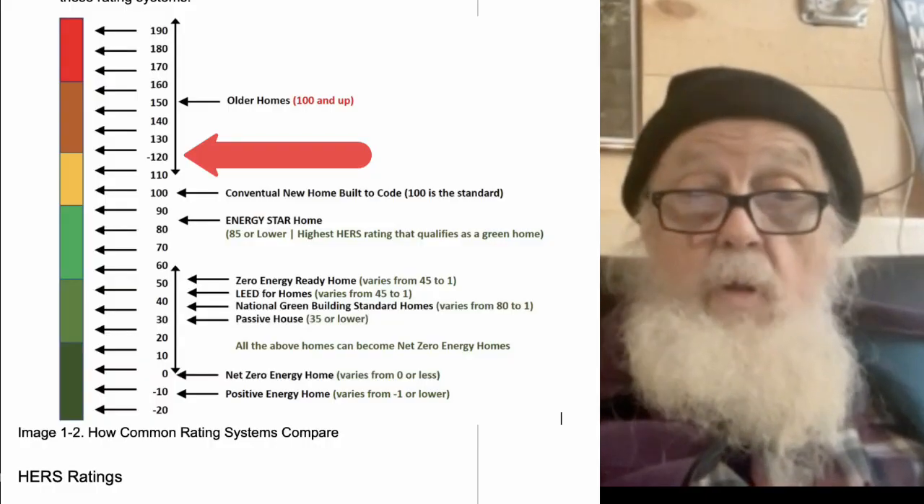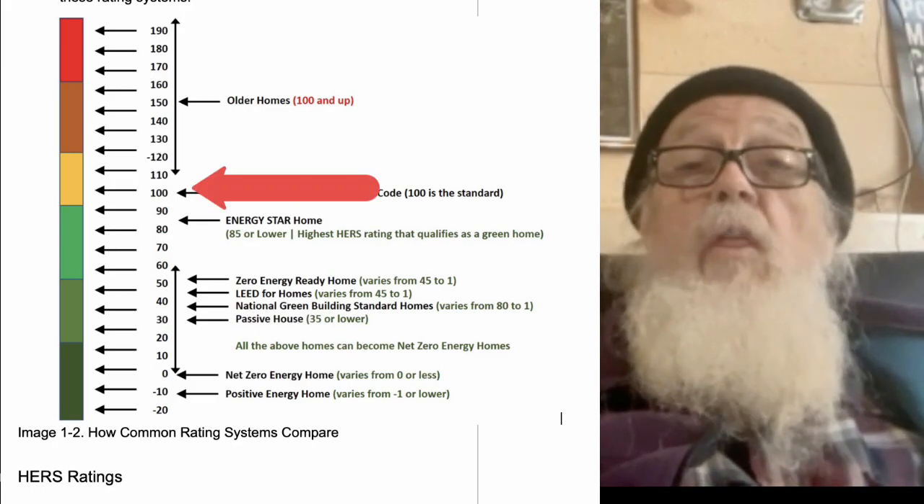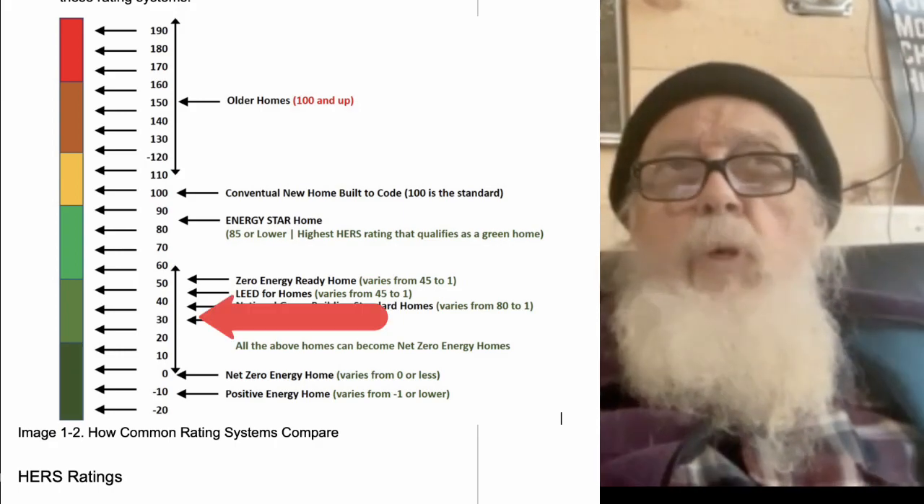That's a deep energy retrofit — stripping everything down to the bones. The energy code in New Hampshire calls for seven air changes an hour, which means a leaky house. The national code calls for three air changes an hour. The passive house standard is something like 0.6 air changes an hour — very tight. At that point, these houses are very easy to heat. Most of the houses I've built are pretty tight, and with better insulation they don't take much heat to begin with. The most important thing is air sealing to keep the heat in.